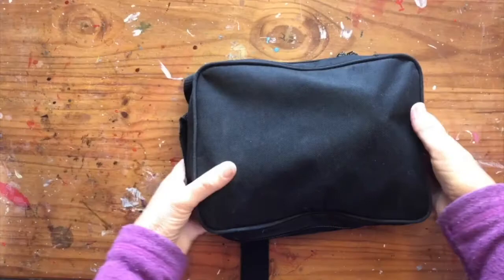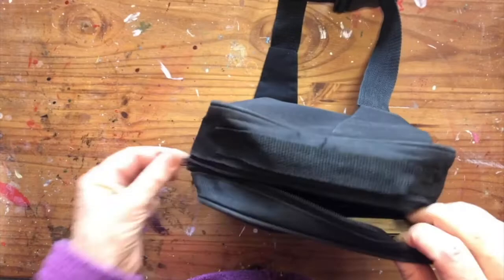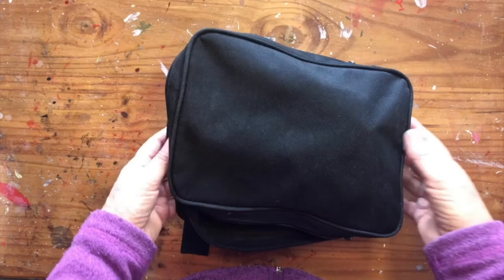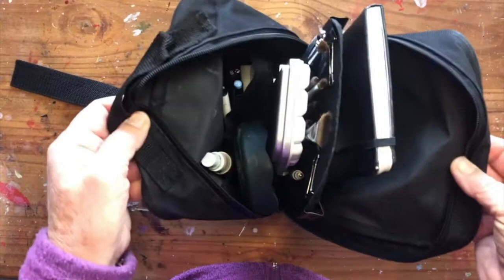And then I just want to show you what is actually in my plein air little pack. This is what I take when I go anywhere really — when I travel, when I just go down the road to sketch. This little pack has a strap that can fit around my waist or around my shoulder and everything is in here.